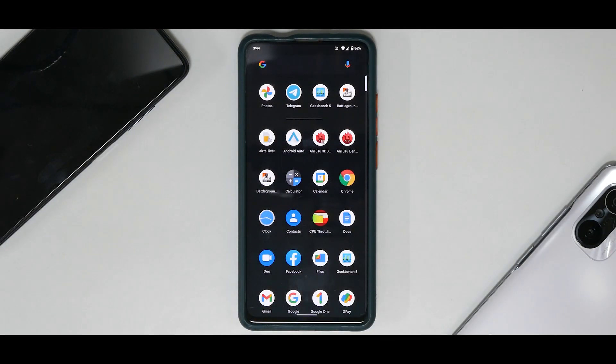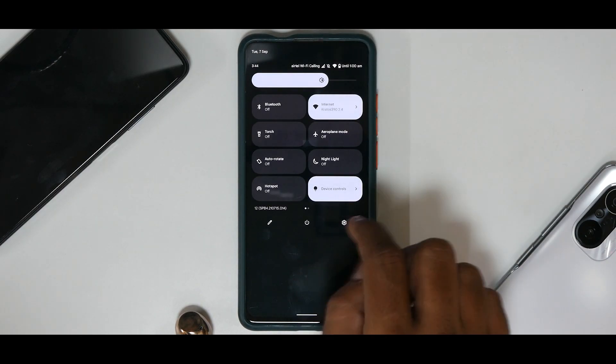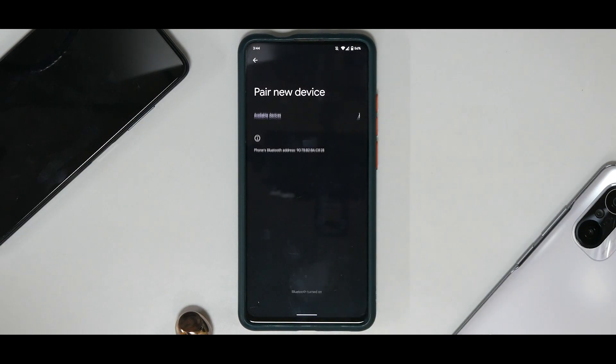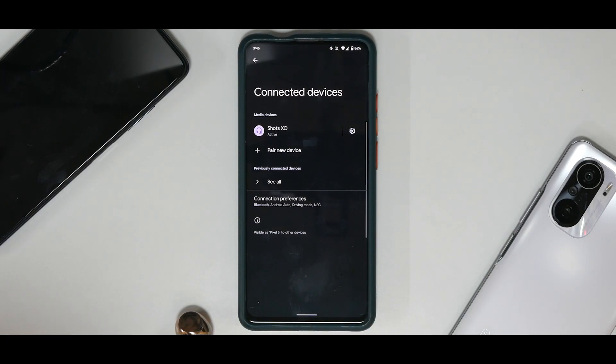I have BGMI installed and will be installing Call of Duty Mobile for a 10-minute gaming test to see gaming performance. Making and receiving calls has not been a problem. One really crucial factor is Bluetooth connectivity — that's why you see these buds here. Let's test Bluetooth because last time it wasn't working well for me. Pairing with 'ShortsXO' — it says Active.